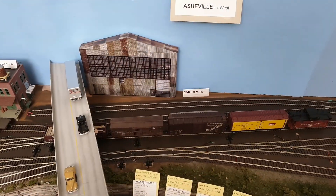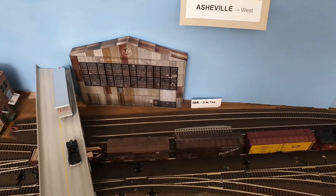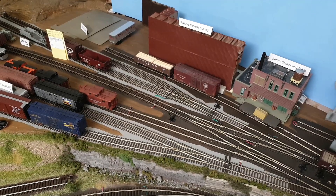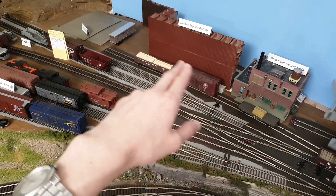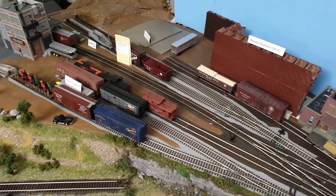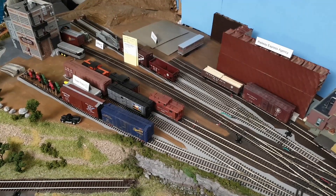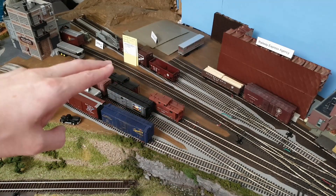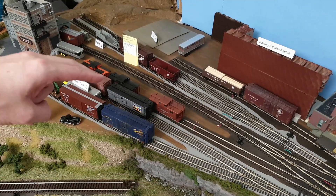Looking at the tracks, the first one to two tracks are actually a runaround — the only runaround in Asheville — and behind it are one to two tracks for classification. Panning to the east, this is where we have all the industries. On the right we have Betty's Barrels and Tools, and then here we have the Railway Express Agency with three spots. That building is yet to be completed. Then we have two tracks — one for storage, and one for stock cars to load cattle. There's also a lead to the runaround, an industry track for the transformer company, a caboose track, and two team tracks.